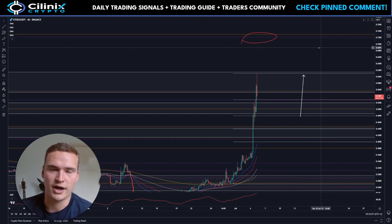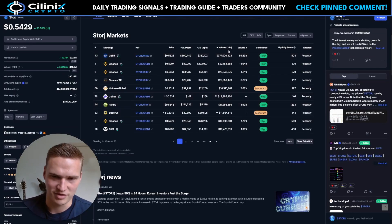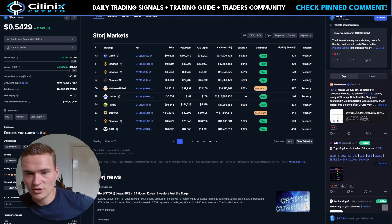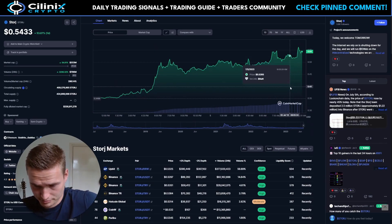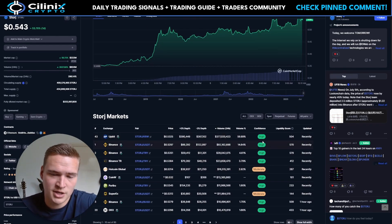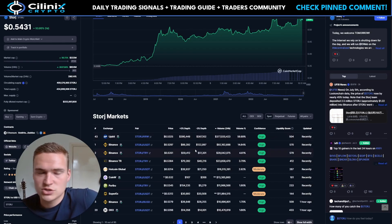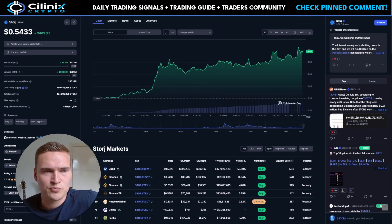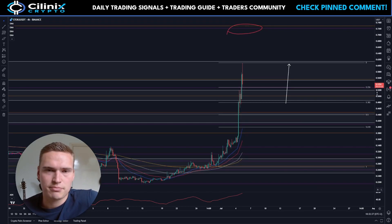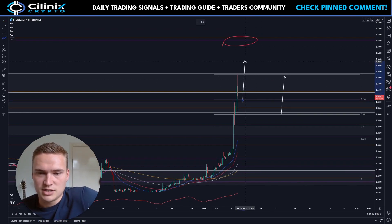Now, the main reason I think Storage is manipulated — apart from these big moves without any fundamentals — is the volume. Volume right now is around 620 million, which is a little crazy. If you look at where that volume is coming from, almost 60% is coming from the Korean markets. Historically, if that much volume is coming from Korean markets, it's manipulated.